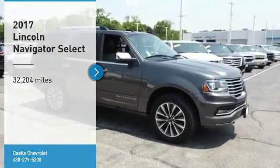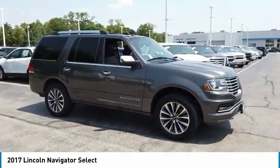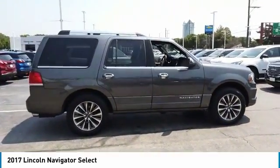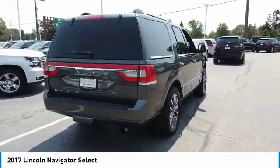We are pleased to show you the 2017 Lincoln Navigator. The Lincoln Navigator offers over 100 cubic feet of cargo space, three rows of seating for up to eight passengers, and best-in-class legroom, as well as an authoritative 5.4-liter three-valve V8 flex-fuel engine. This luxury SUV is powerfully persuasive.